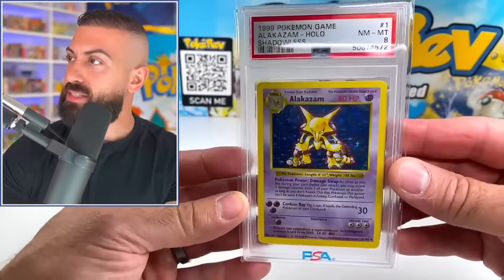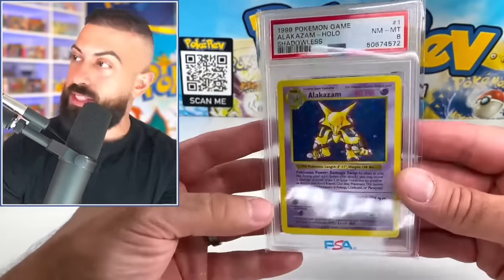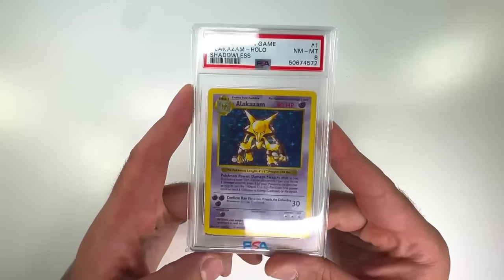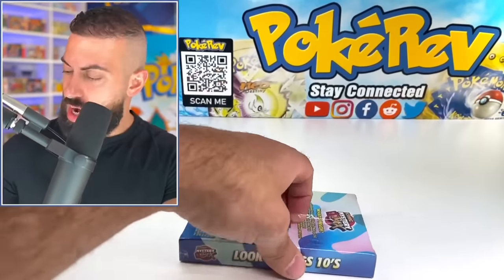The back looked like a seven to me but the front looks amazing. I almost passed out — I thought I saw the first edition stamp there for a split second. That is actually pretty solid. This might be my favorite so far — this one's definitely more than the $100 box cost, so there's about $150 in value.